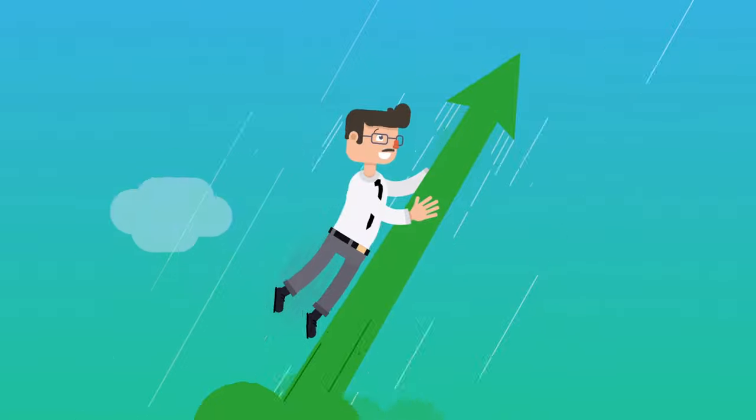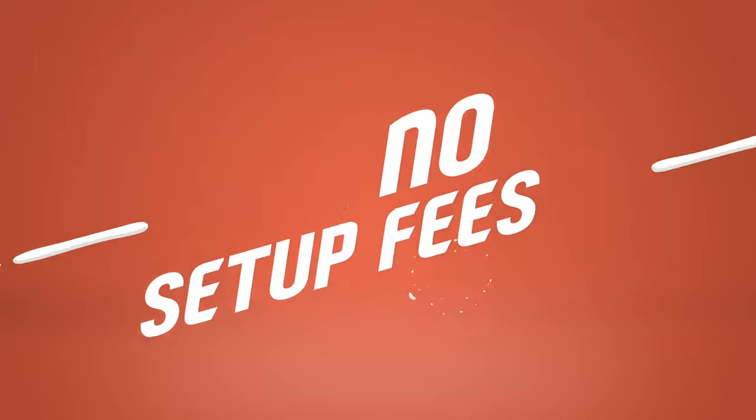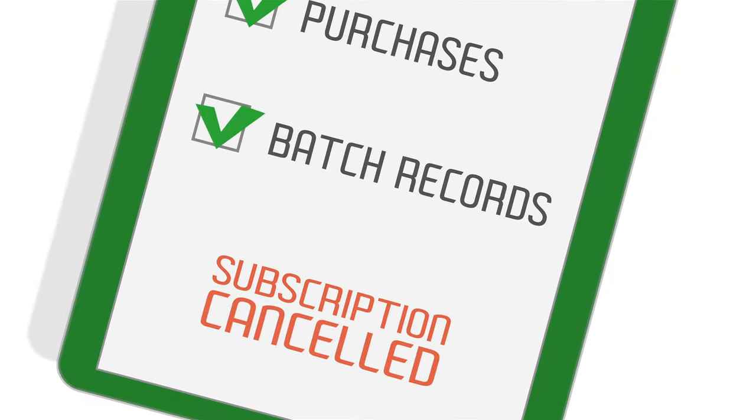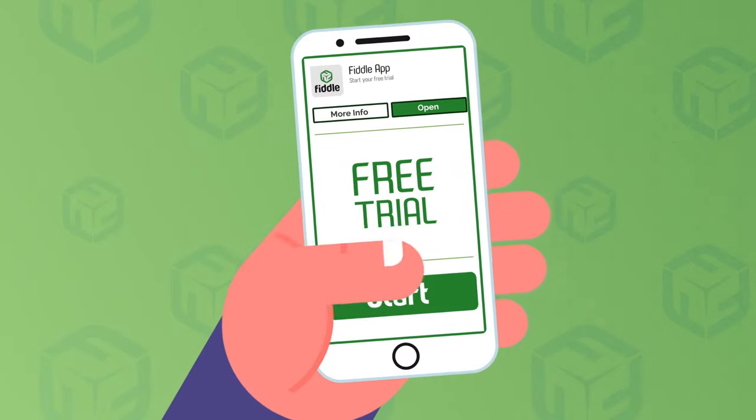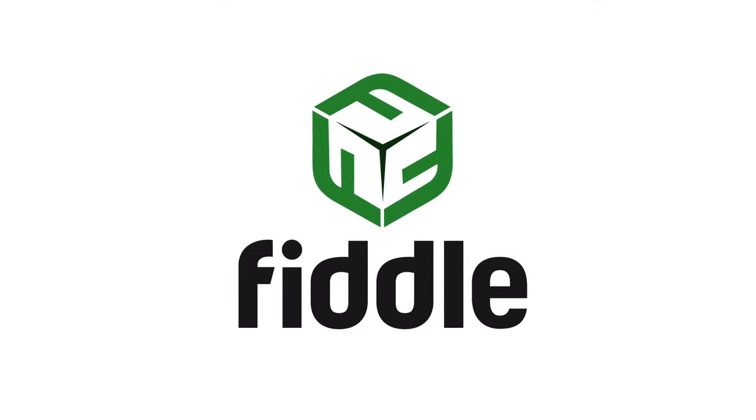Getting started with Fiddle is easy. There are no contracts or setup fees. Pay only for what you use month to month, and of course you can cancel anytime. Start your free trial today — we can't wait to see what you build.